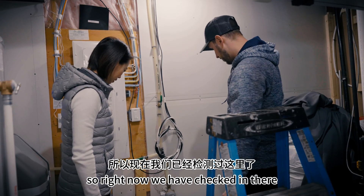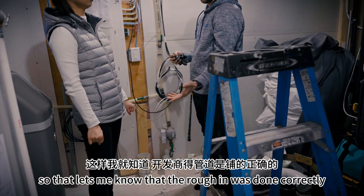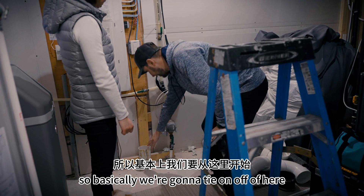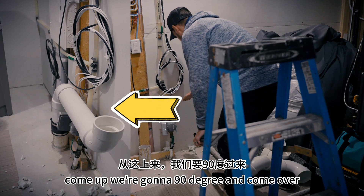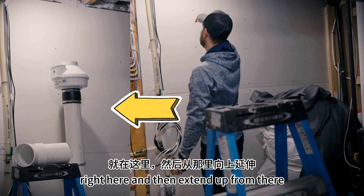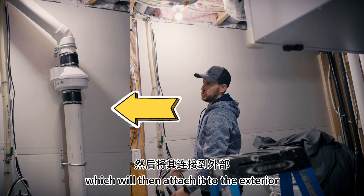Yeah, absolutely. So right now we have checked in there and we have proper airflow going through, so that lets me know that the rough-in was done correctly. Now we are going to prefabricate our design. We are going to tie it off here, come up, go 90 degrees and come over, then 90 degrees again and bring it up. The fan will sit right at this level, then extend up from there, and then 45 into the 90 that is in there, which will attach it to the exterior.